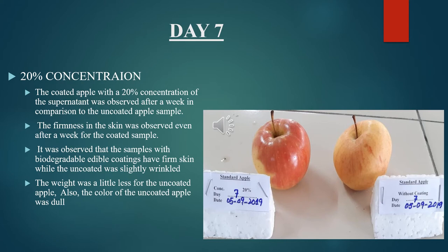Coated apples with 20% concentration of the supernatant were observed after a week in comparison to the uncoated sample. Firmness in the skin was observed even after a week for the coated sample. Samples with biodegradable edible coatings had firm skin, while the uncoated was slightly wrinkled, had a little less weight, and a dull color.